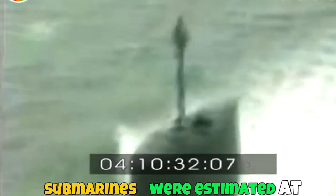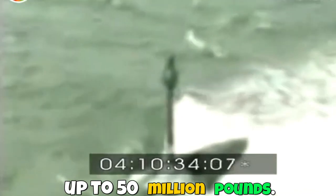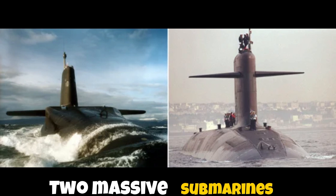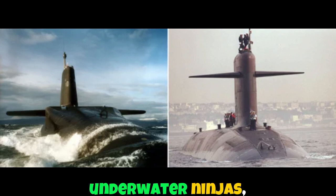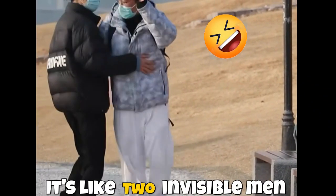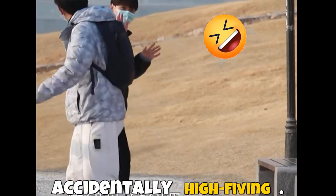Repair costs for both submarines were estimated at up to 50 million pounds. Both returned to their home bases under their own power, with Vanguard arriving in Clyde and Le Triomphant in Brittany. Think about it — two massive submarines sneaking around like underwater ninjas, bumping into each other because their stealth tech worked too well. It's like two invisible men accidentally high-fiving.